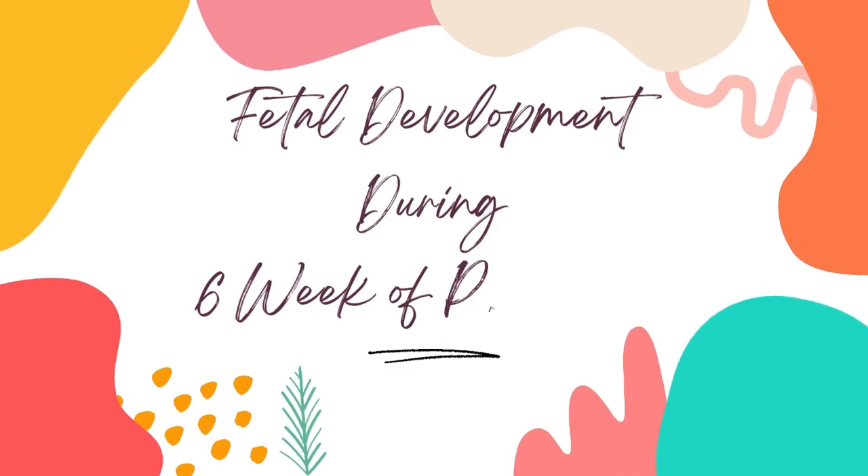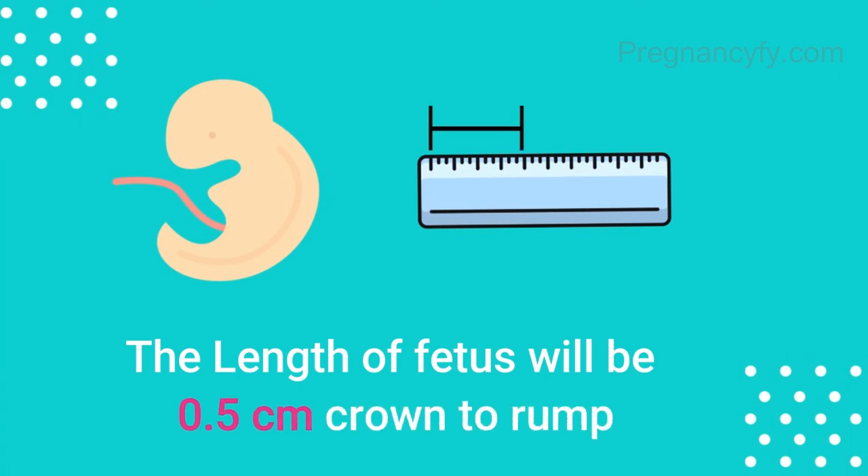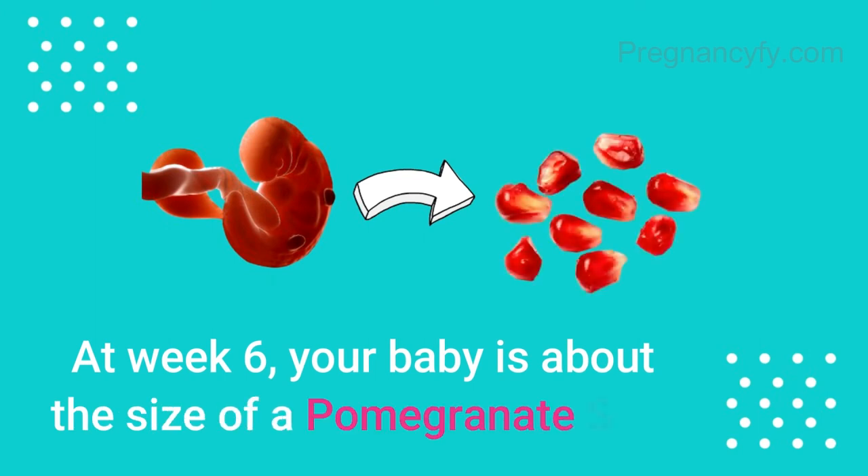Fetal development during the 6th week of pregnancy. The length of the fetus will be 0.5 cm crown to rump. At week 6, your baby is about the size of a pomegranate seed.